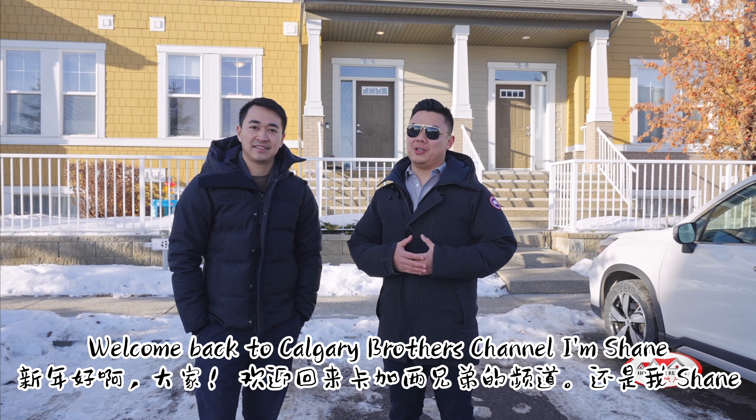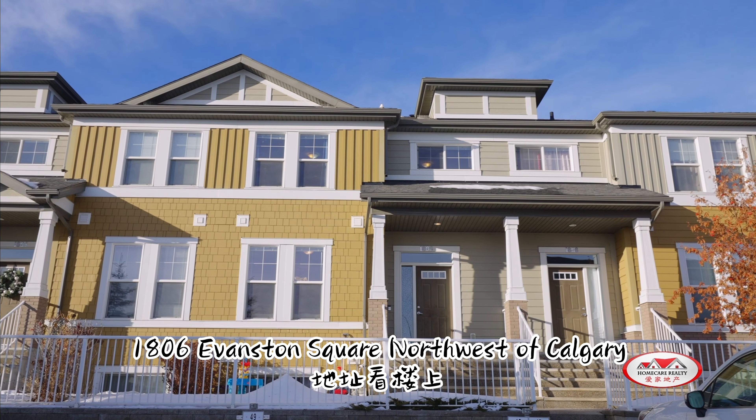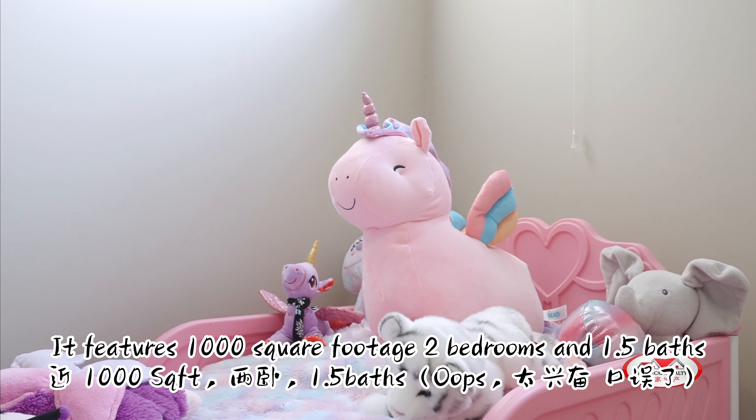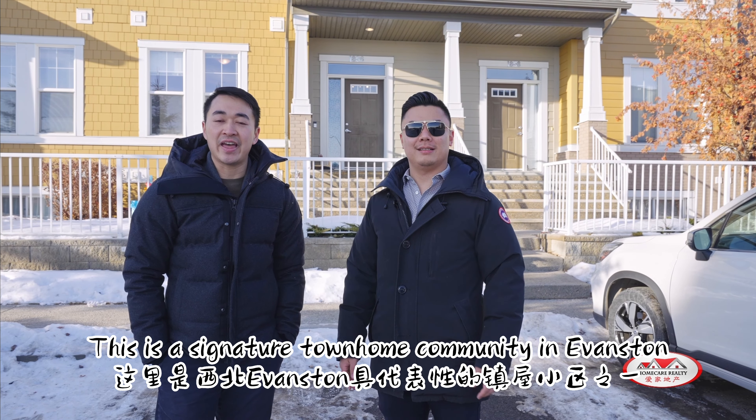Welcome back to Calgary Brothers channel. I'm Shane. I'm Parker. Today we want to show you our brand new listing at 1806 Evanston Square in northwest Calgary. It features a thousand square feet, two bedrooms and two baths. This is a signature townhome community in Evanston.